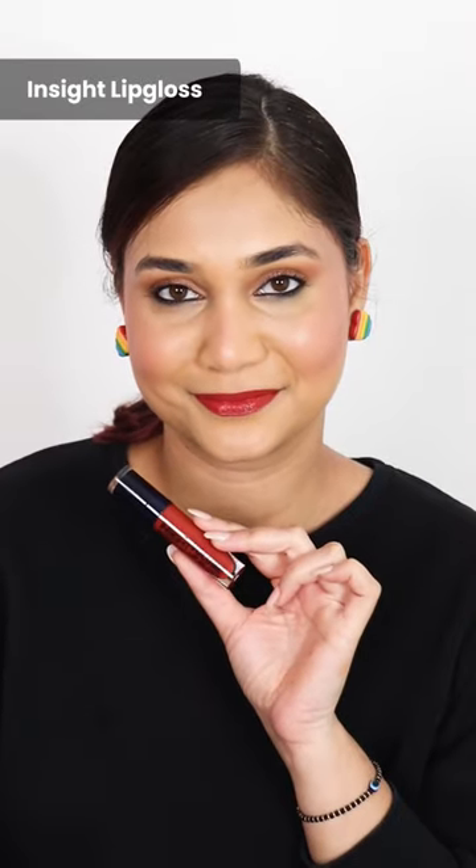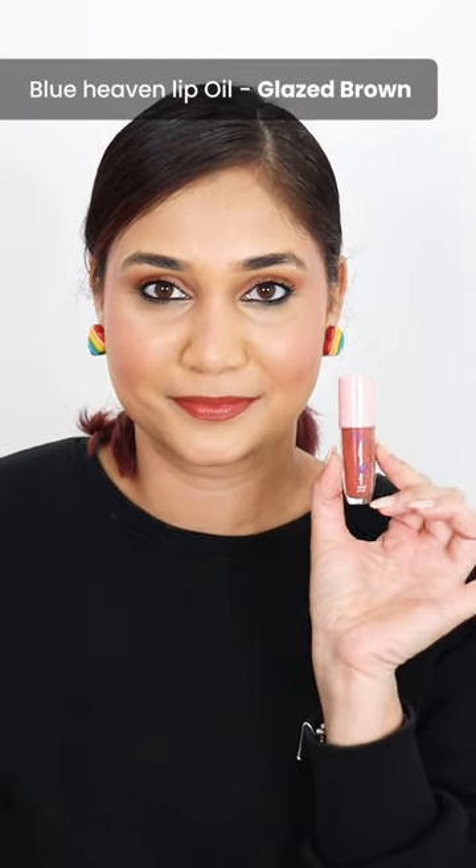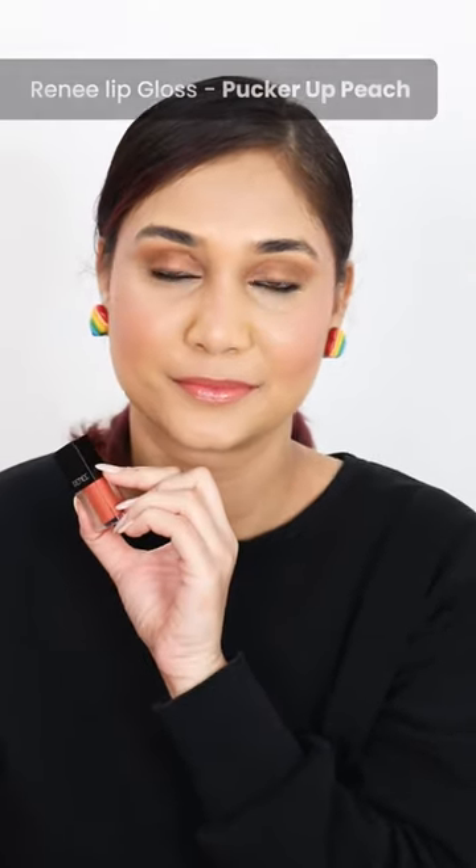My favorite lip gloss. Inside, the lip gloss is a very beautiful shade. Cuffs and Lashes lip gloss in the shade Age No Bar, for fair to medium skin tone. If you don't like it, you can use it from Cuffs and Lashes. Blue Heaven lip oil in the shade Glaze Brown — beautiful shade.